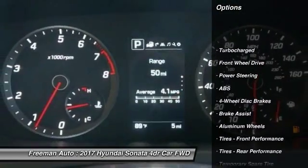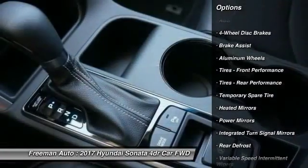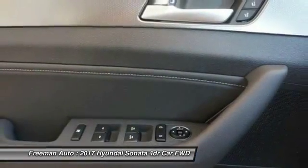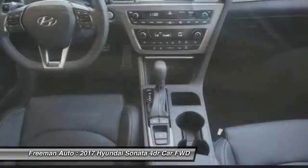Traction control, steering wheel audio controls, keyless entry, stability control, backup camera, anti-lock braking system, leather-wrapped steering wheel, Bluetooth, adjustable steering wheel, driver airbag.